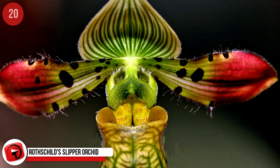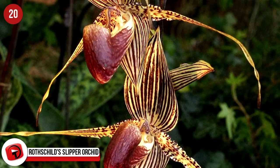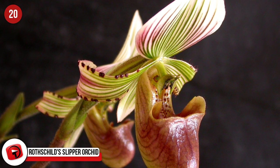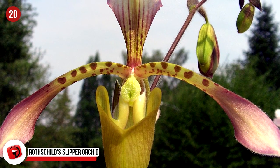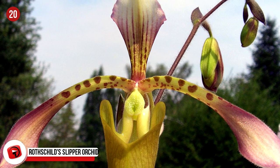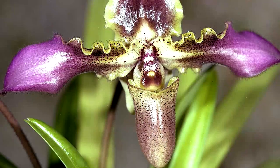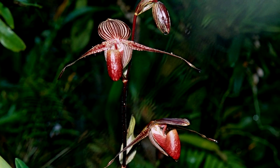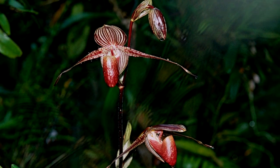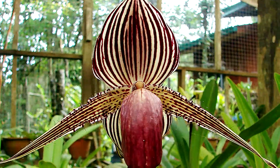Rothschild's Slipper Orchid. It held the title of the aristocrat of all slipper orchids. The Gold of Kinabalu Orchid, or Rothschild's Slipper Orchid, is an endangered orchid which takes 15 years to grow and bloom. You can only find them at the Kinabalu National Park in Malaysia. The plant grows tall with six large flowers. Parasitic flies help propagate this rare plant, which sells on the Black Market for around $5,000 per stem.